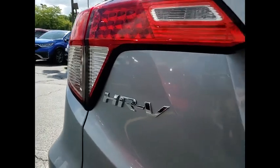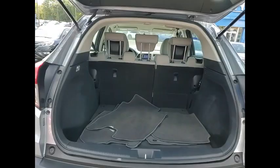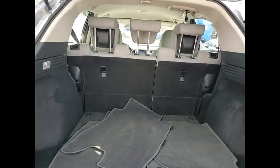Here are some of this vehicle's great options: tire pressure monitor, all-wheel drive, aluminum wheels, rear spoiler, brake assist, traction control.